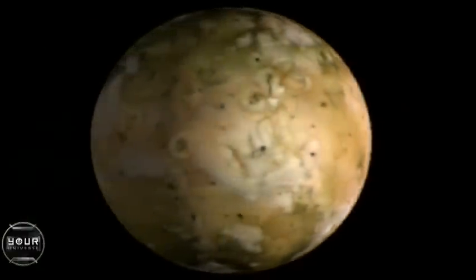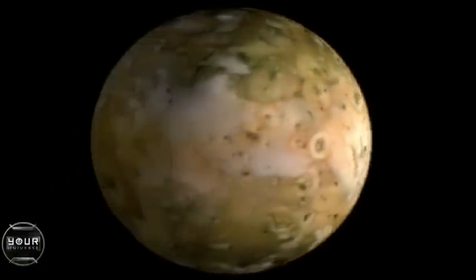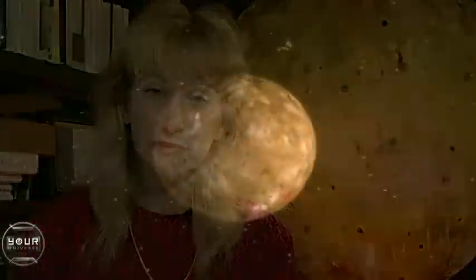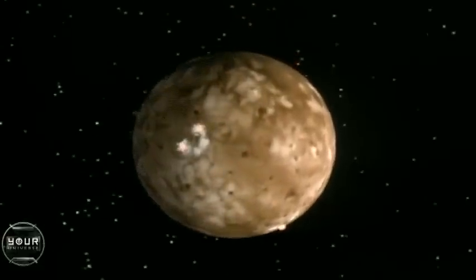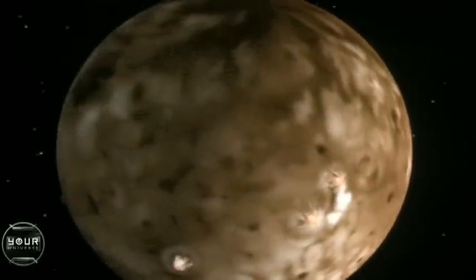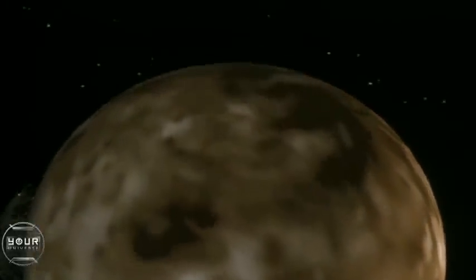The innermost moon, Io — or Io, as some people call it — is the most active planetary body in the entire solar system. It has these volcanoes continually spouting off. In fact, just one of the volcanoes on Io, called Loki, puts out more heat than all of Earth's volcanoes combined. We now know of 120 active volcanic centers on Io, and there are probably many more.